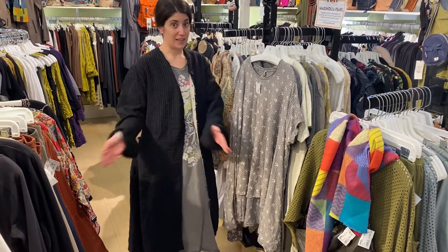Just a reminder — Magnolia Pearl is all one size and it really does fit so many different size types.